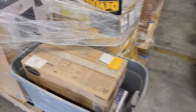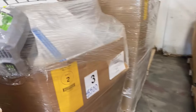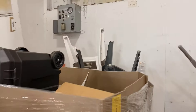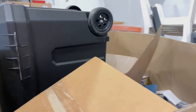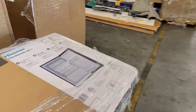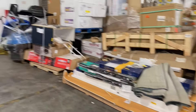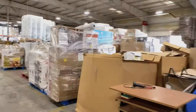Here is another new arrival we just recently got — this is a home improvement load. Prices vary for these pallets and can range from $250 up to $500 to $550. You're going to find all the tools and necessities you need to fix up your home — outdoor items, rugs, flooring, grills, and more. Speeding it up a bit — more home improvement pallets here.